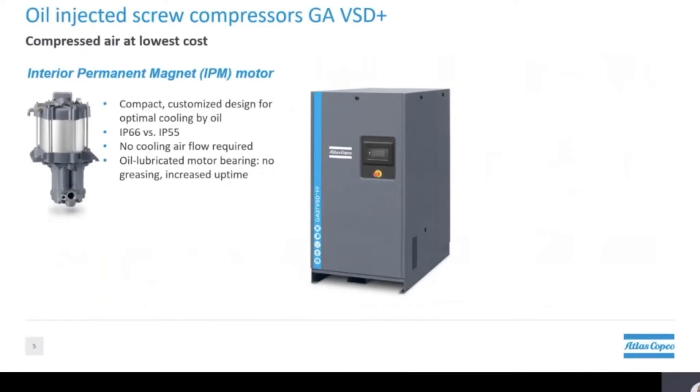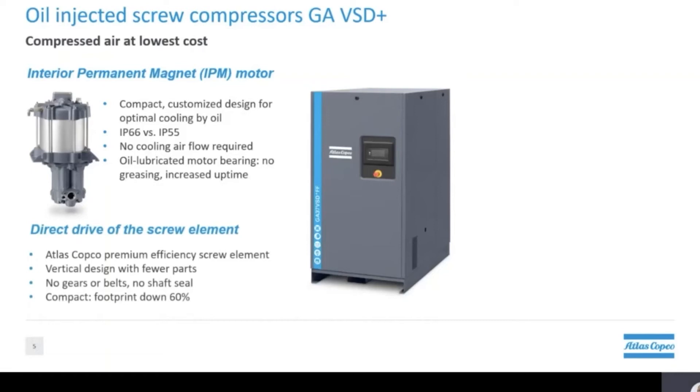Secondly, we have the direct drive screw element. This is another in-house Atlas Copco design which is actually installed vertically. Since the screw is directly coupled with the motor, efficiency is increased. The removal of gears, belts, and shaft seals means that fewer parts are needed, which makes the design more reliable.